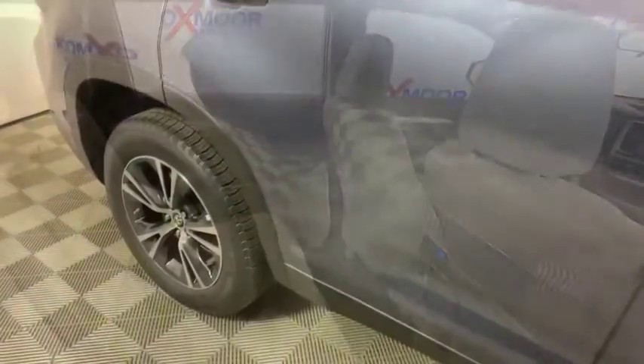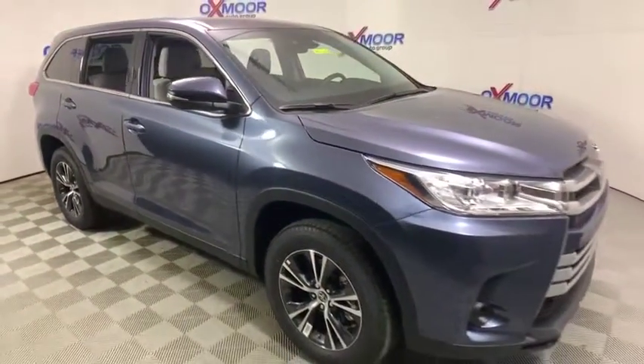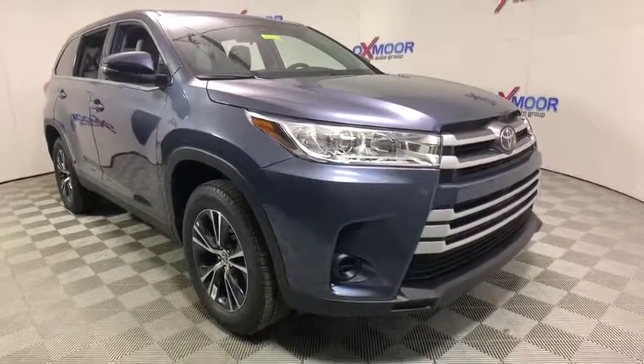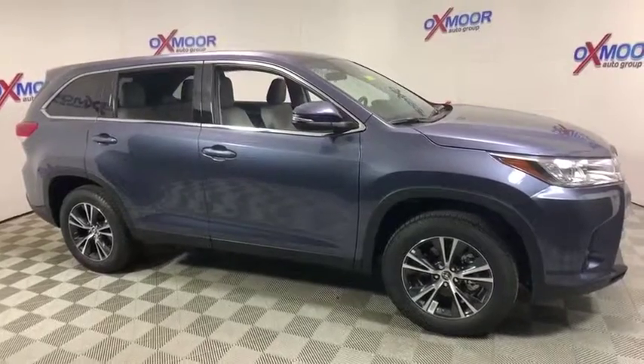Brake assist, remote keyless entry, panic alarm, overhead console, tachometer, tilt steering wheel, front bucket seats, rear window wiper, driver vanity mirror. Searching for a dependable vehicle that looks great too? You've found it, so stop in today.